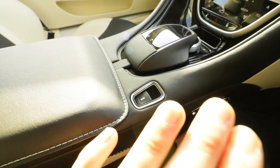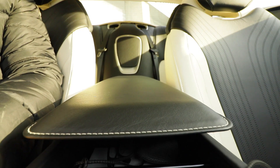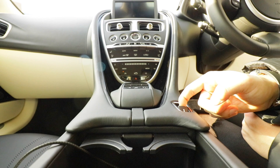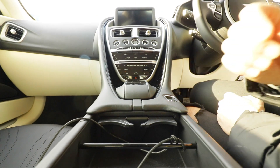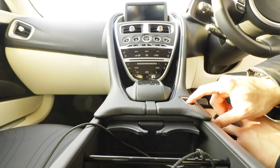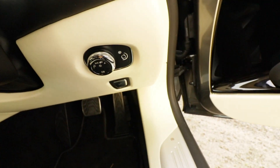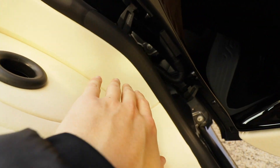A really snazzy feature which I love is this — it reveals a cool little compartment where you can just put some stuff out of the way. And one of my favorite bits is this — check this out.